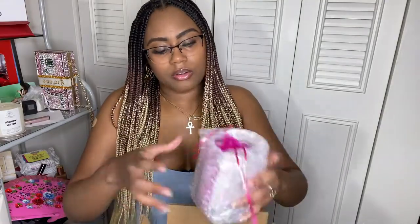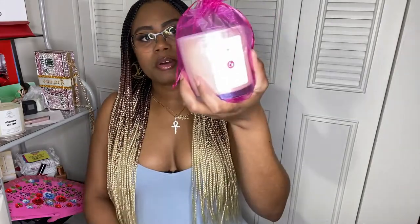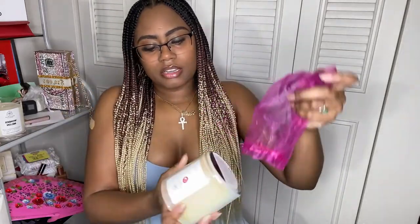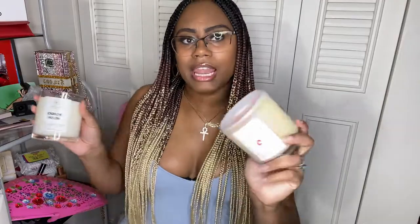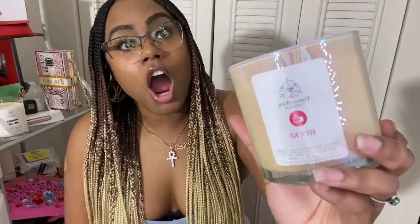Now we're going to go to the next candle. It's wrapped in pink, which is really cute — wrapped in this pink little baggie. This one is a little bit different from the first because it has an iridescent case on it, really really cute. And then it has some pink glitter on the top.